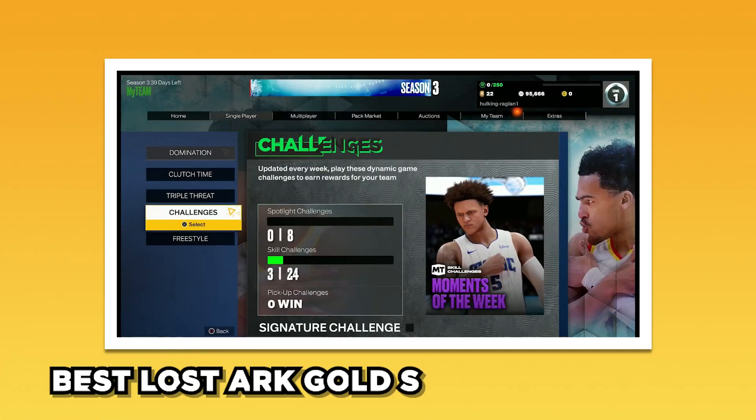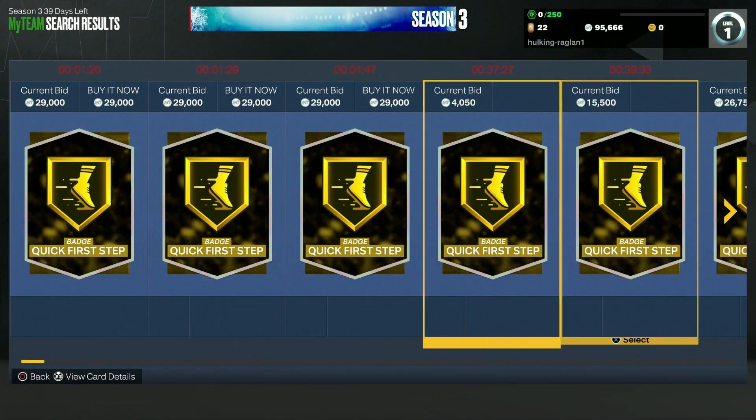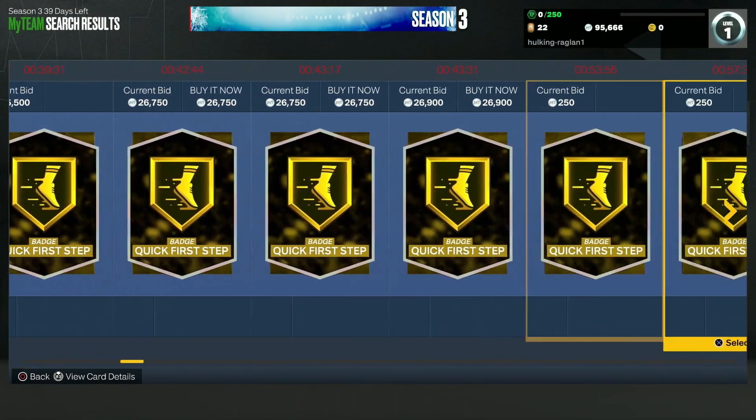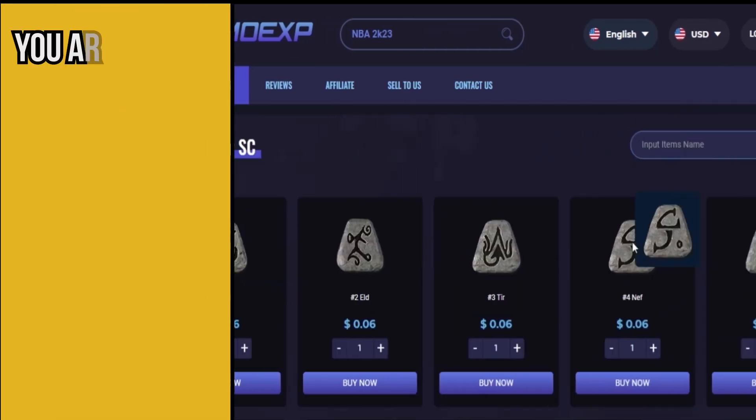In today's video we will look at the best Lost Ark gold selling websites. If you are a Lost Ark fan, stick around to find out more. Let's get started.